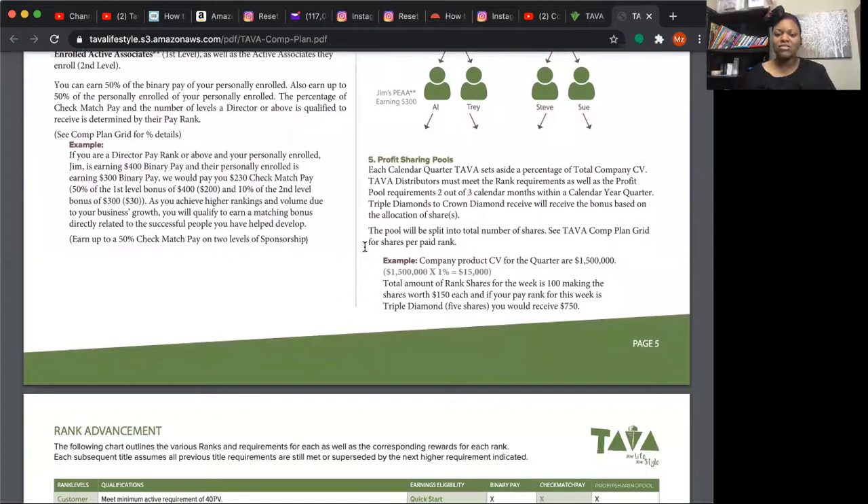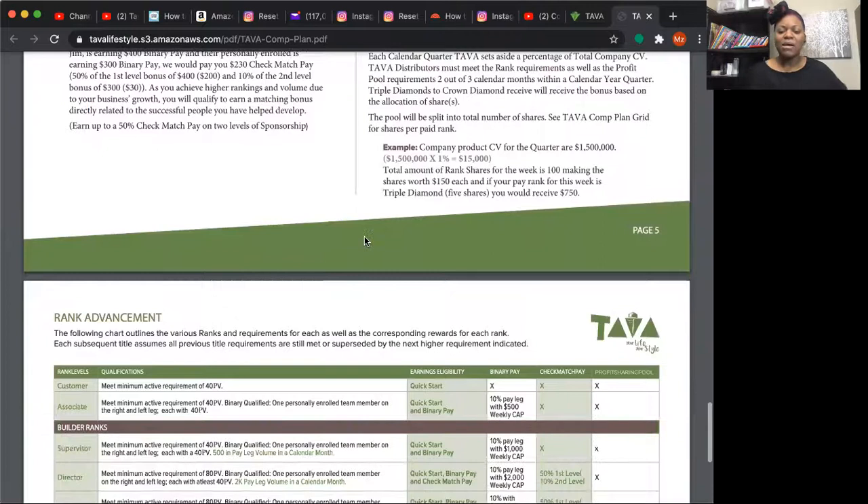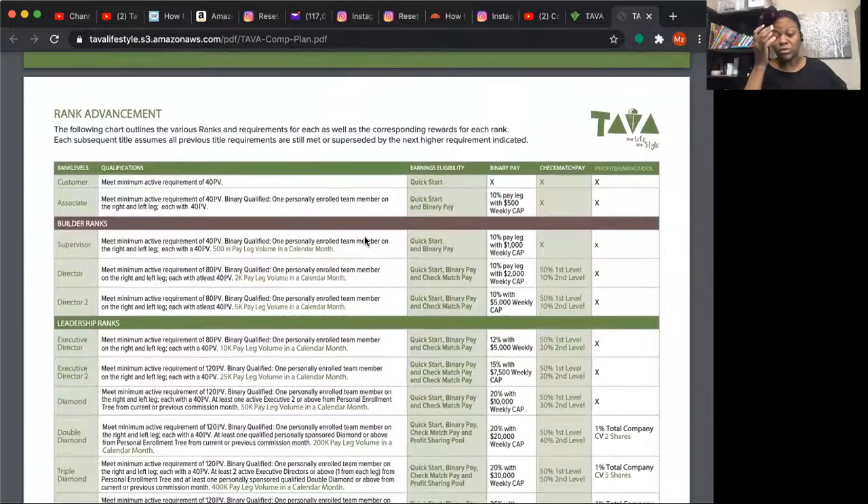The fifth way of pay is profit sharing. Once you reach double diamond or crown diamond rank, the company gives one percent of profits split between all associates at those ranks. For example, if the company profits for the quarter are $1.5 million, one percent of that is $15,000, and that gets split out based on your pay rank and percentage. It's like the company is truly partnering with you.